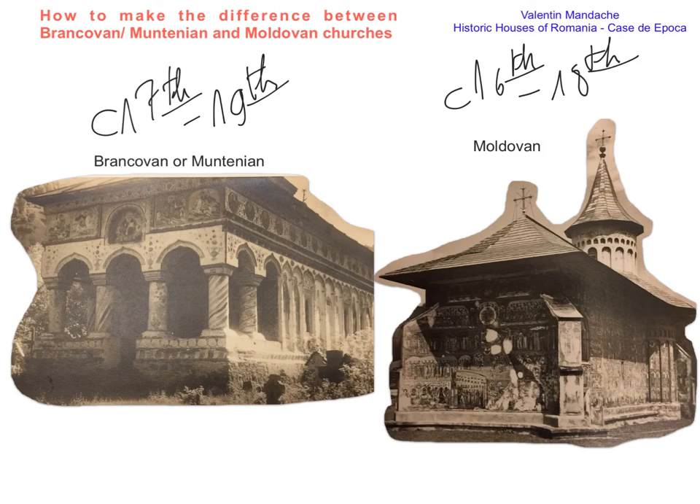Another important difference is the Byzantine and Islamic influence in the south. For example, we have here Byzantine columns, broken arches of Islamic influence. The veranda itself is an influence of the madrasa schools attached next to countryside mosques, so it's an Islamic influence. While in Moldova we have Gothic influence, seen in this type of buttresses, the windows — here is a bit of window which is Gothic tracery.